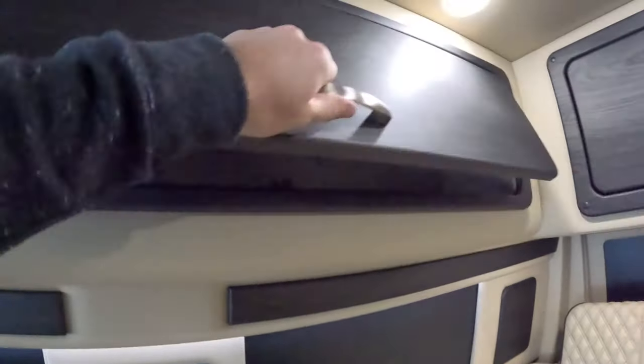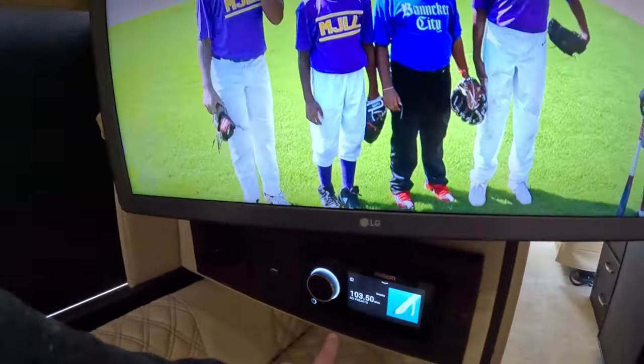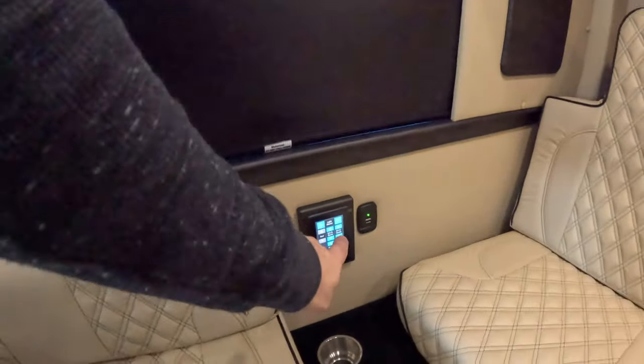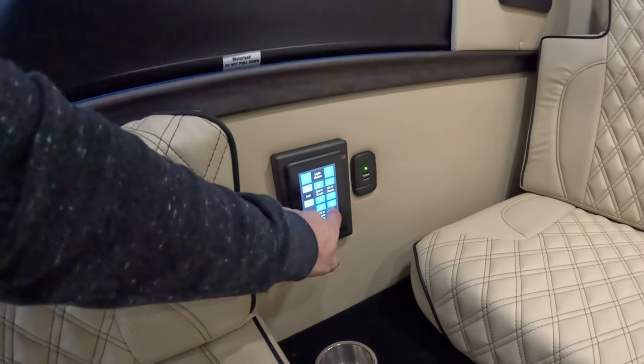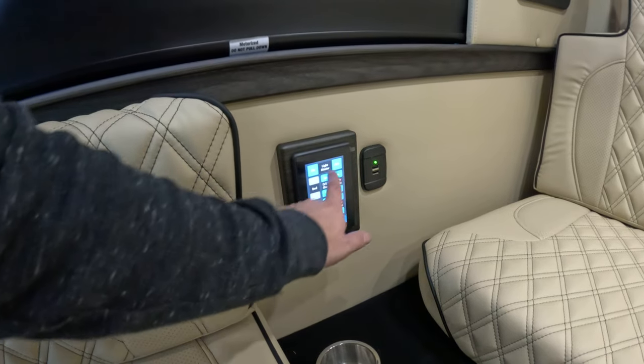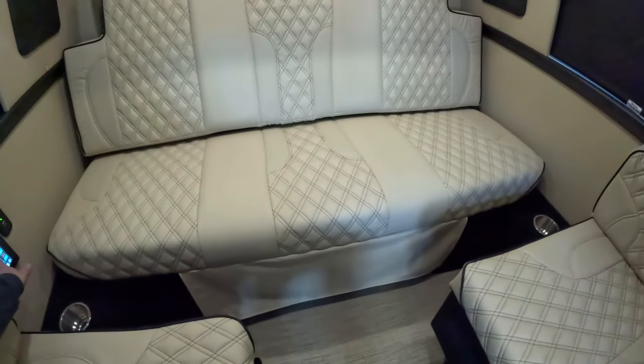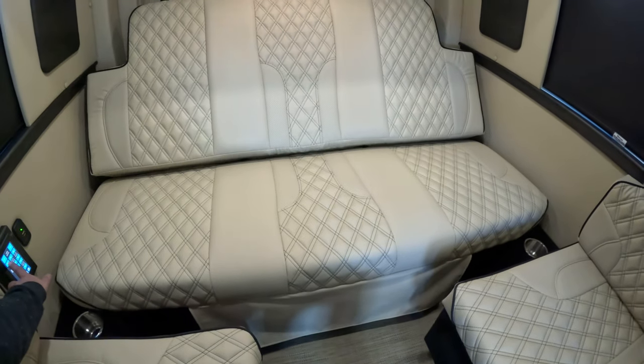As we head back, there is storage literally everywhere — lots of storage in here. We have a TV that pulls out, and we also have our audio controls back here for the JL Audio sound system. Then heading over to the control center, we have lights and basically everything we can control back here.